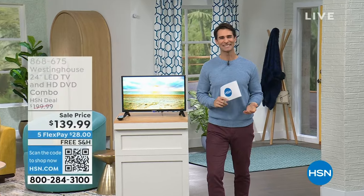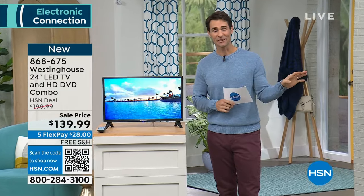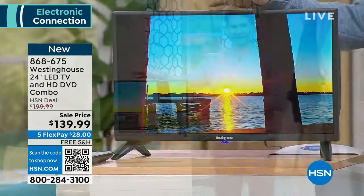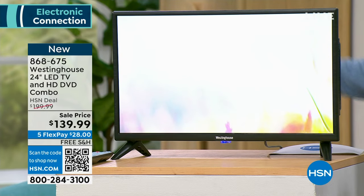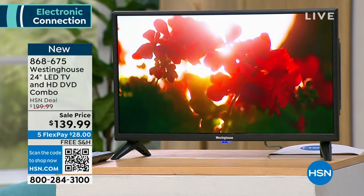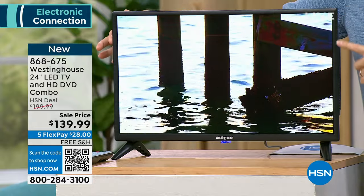Hi there, welcome into HSN. My name is Ty Mayberry, happy Sunday. Thank you for joining us. We just had a great presentation on our Today's Special — if you missed it, head over to HSN.com. It's the lowest price in the market for an Arlo Essentials 2K Generation 2 camera. But take a look at this: maybe you've got kids who really want their own TV in their room, and you're not going to spend a thousand dollars, but they've got favorite DVDs they love to watch.